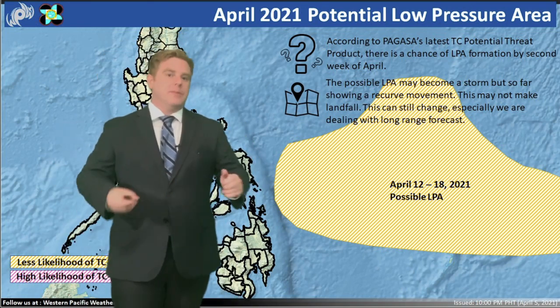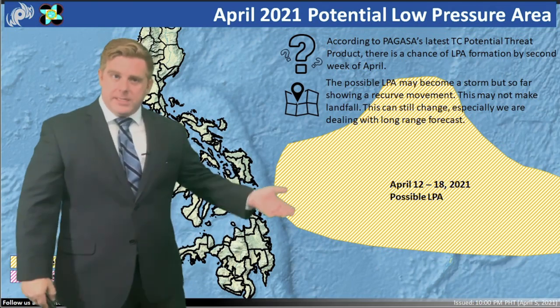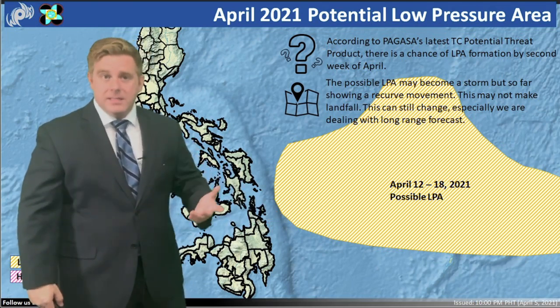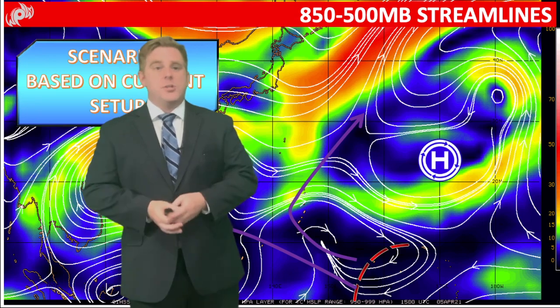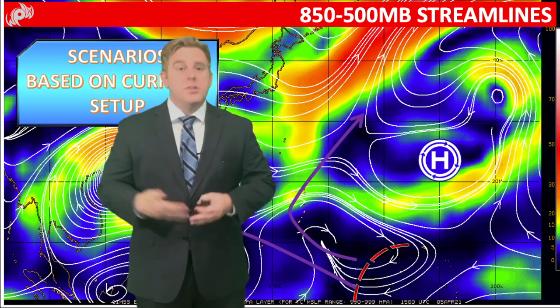I'm going to show you some of the guidance and some of the reasons why we're looking at this for the possibility of a tropical system. First and foremost, you have to watch this area out here. Right now it is a loose area of convection, and models really are not going to get more concrete until we get a defined center of circulation.